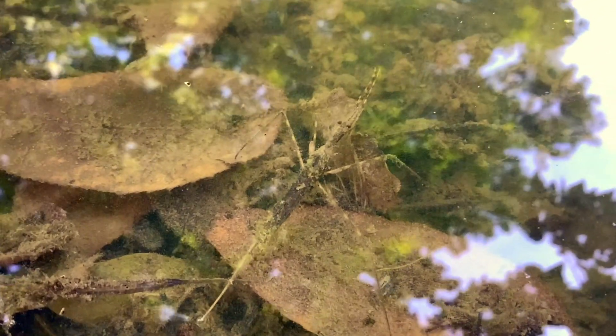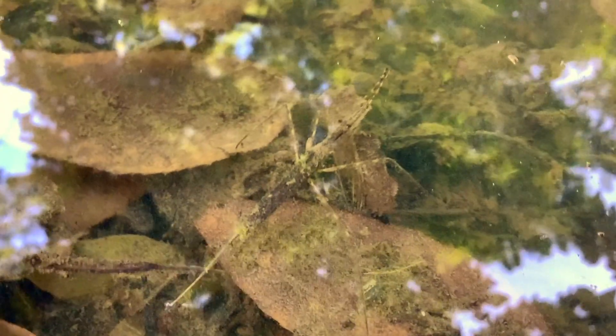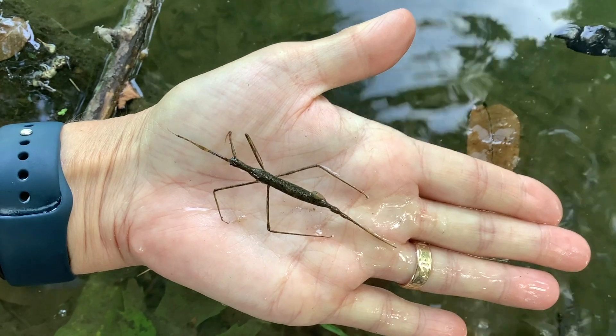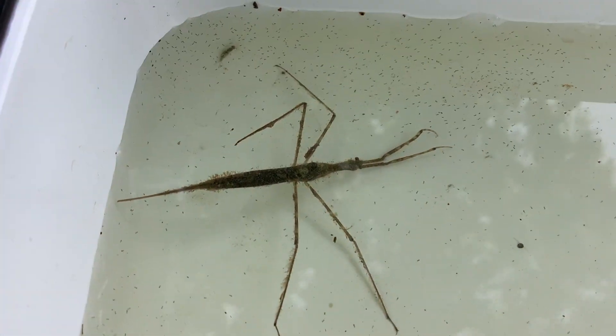They are typically dark brown, long, and very slender with six legs, two of which look like antennas at the front. They look sort of similar to stick bugs, except they live underwater. They are not huge swimmers; instead they prefer to walk along the bottoms of streams in the sediment and mud.